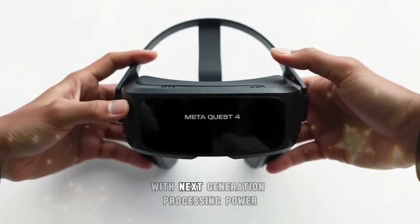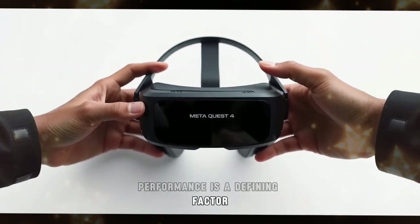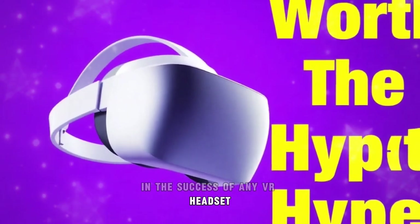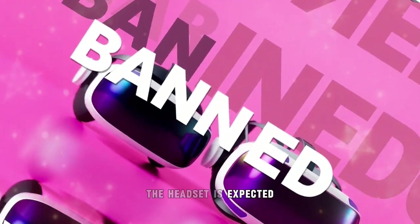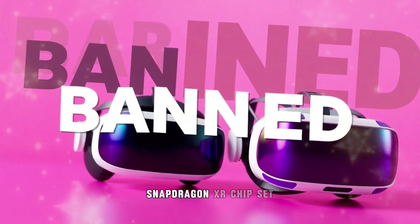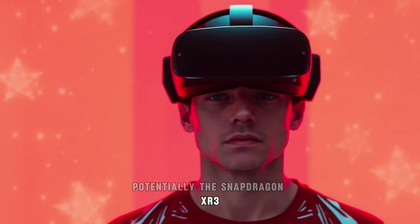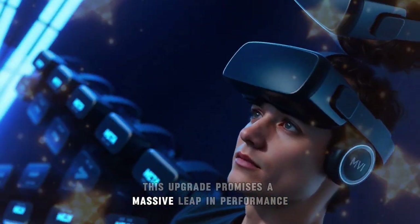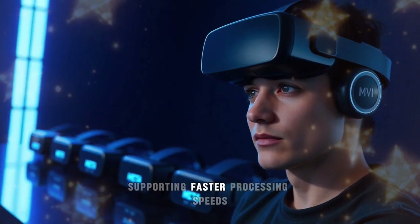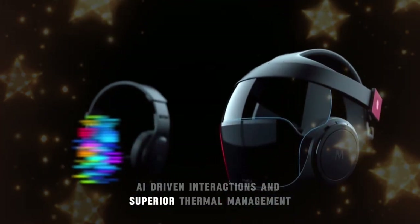Performance is a defining factor in the success of any VR headset, and Meta is pushing boundaries with the Quest 4. The headset is expected to be powered by a state-of-the-art Snapdragon XR chipset, potentially the Snapdragon XR3 or a custom design chip that surpasses it. This upgrade promises a massive leap in performance, supporting faster processing speeds, AI-driven interactions, and superior thermal management.